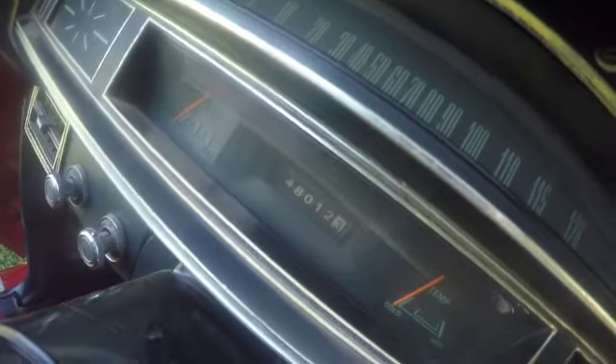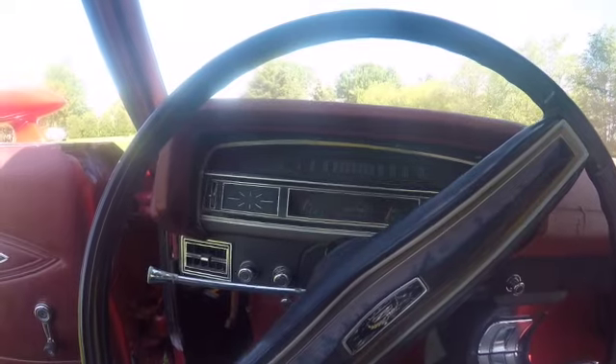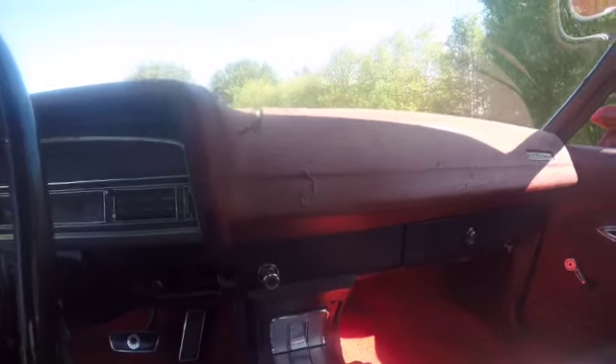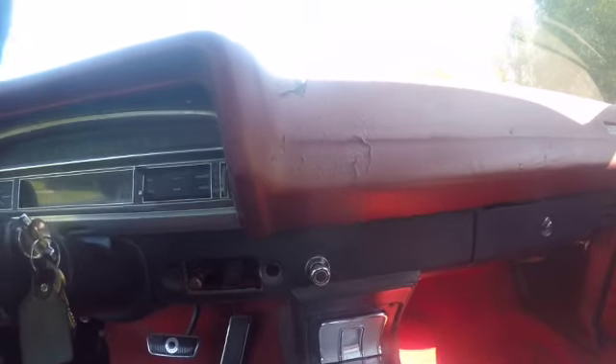Going inside to take a look at the dash — the mileage shows 48,012, but we have no idea how many times it's been around or what the actual mileage may be; that's just what's on there. The car does have just regular heat and temperature controls with no air conditioning.